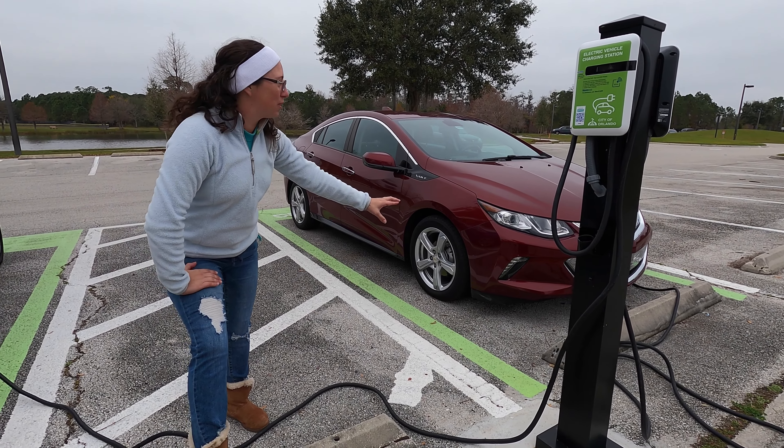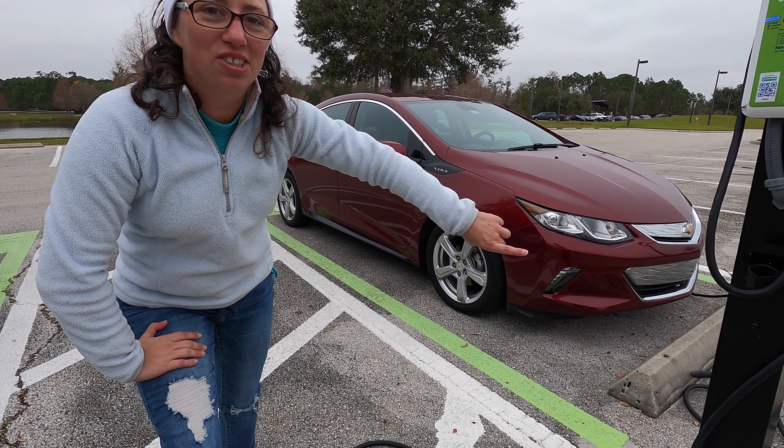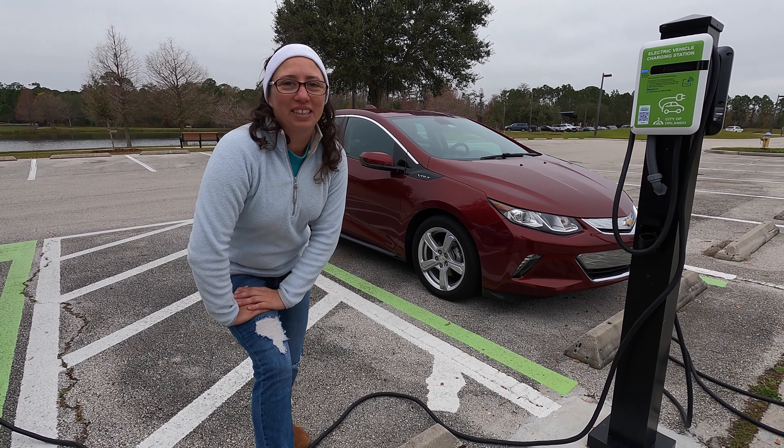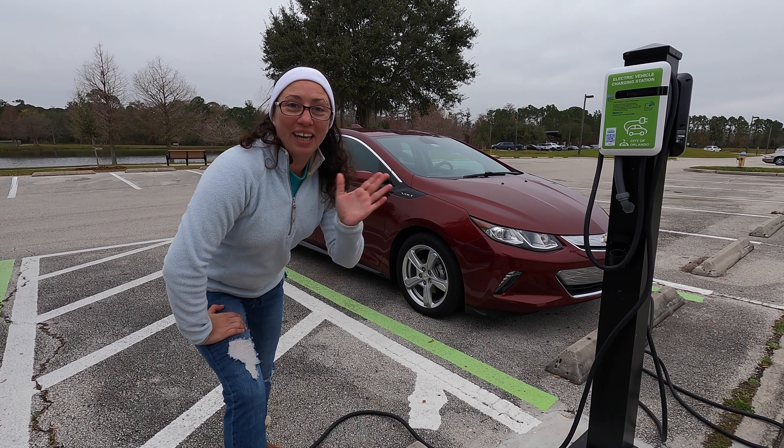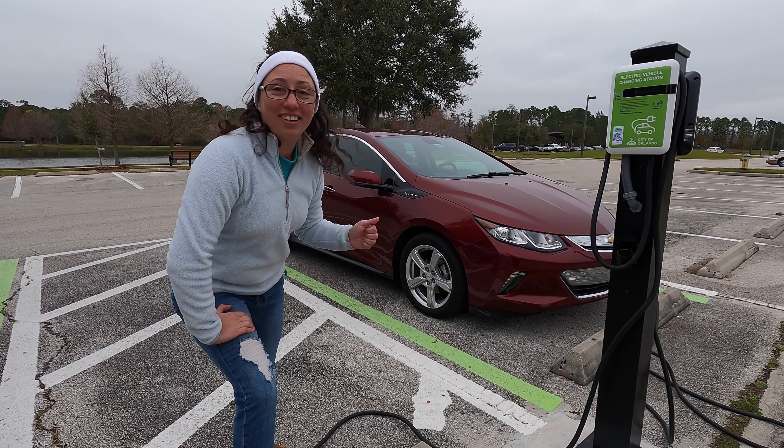This is awesome because right now it is connected to the same charger my car is charging at, and we're like buddies right now. This is my charging buddy over here. I don't know where the owner of this car is, but hey, if you see me — hi, your car is awesome.